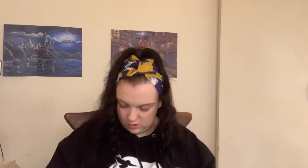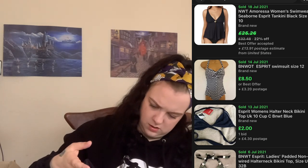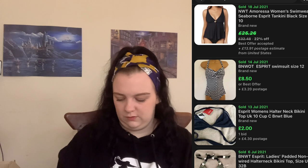It looks like more pants — actually it feels like swimwear. It is a swimming costume by the brand Esprit. I don't think there's a huge amount of value to this one but it's brand new with its tags, which is good. It's a size 14.